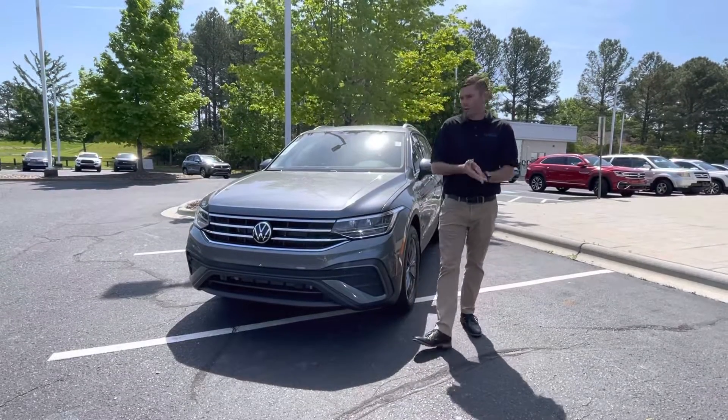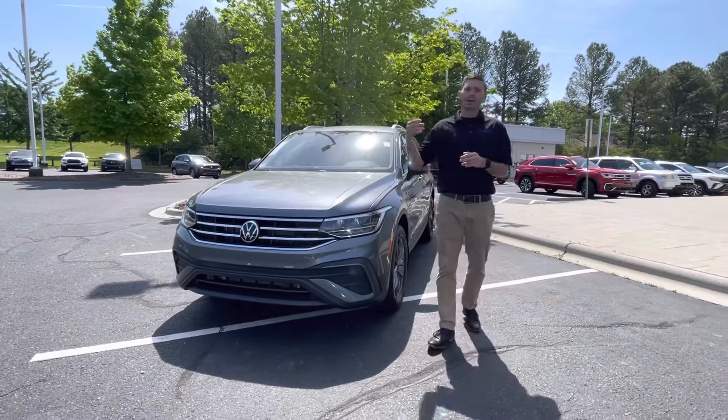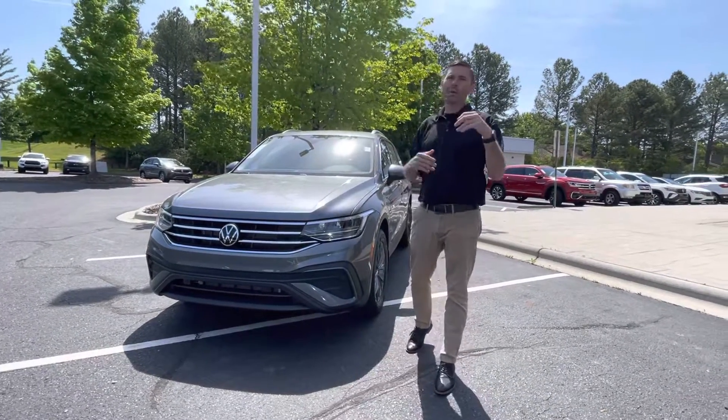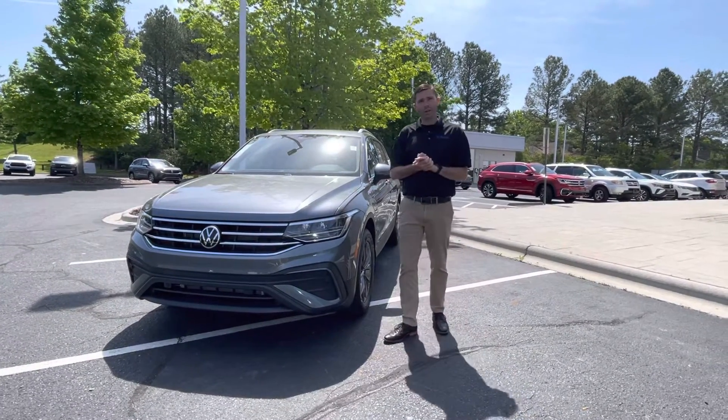Henna, good morning. Chris Harmon here with Carolina Volkswagen. Standing here with the 2022 Tiguan SE. Now this is not the vehicle you inquired about, but that vehicle you did inquire about had pre-sold before it got here. So I wanted to share another vehicle with you.